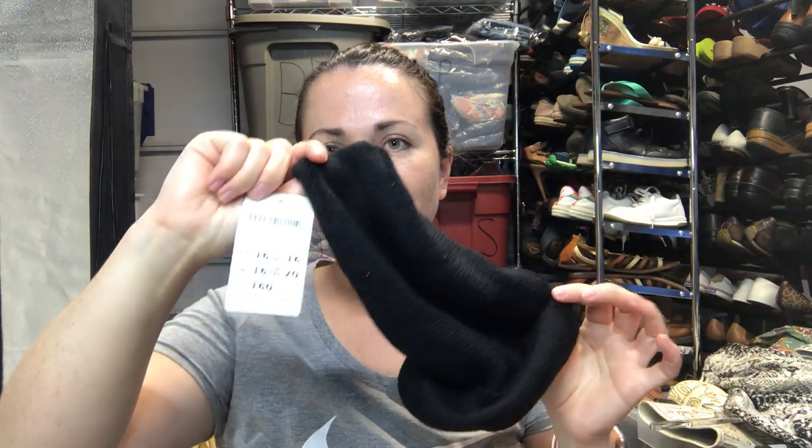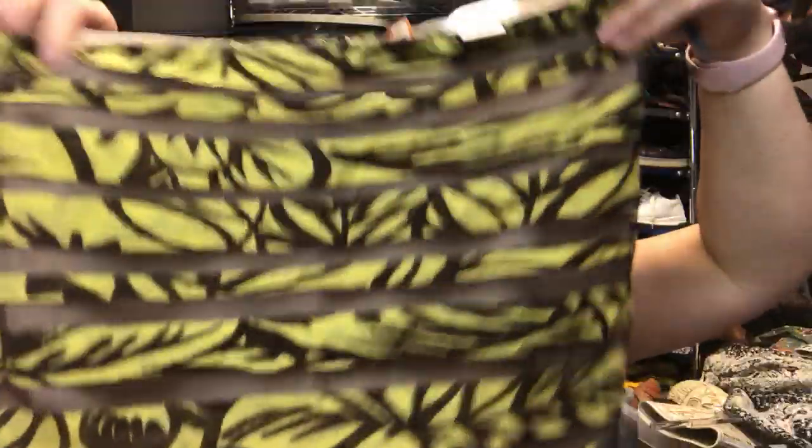This is a brand new Brandy Melville little beanie, new tags — why not? Next is a Vera Wang skirt, it's silk, new with tags, size 8. I'm guessing it's older Vera Wang. I couldn't tell if it was a tube dress or a skirt, but I'm pretty sure it's a skirt.